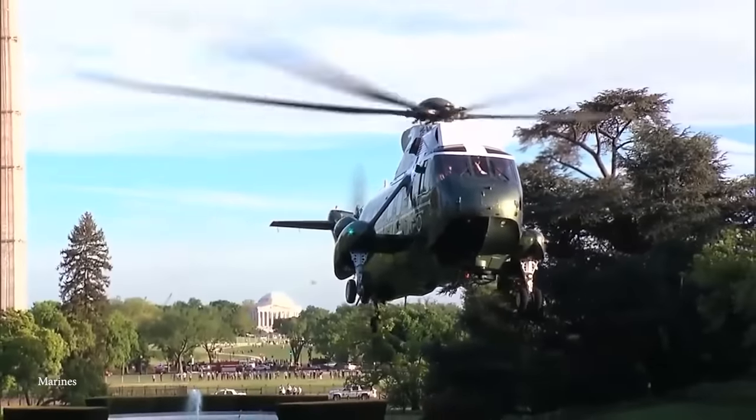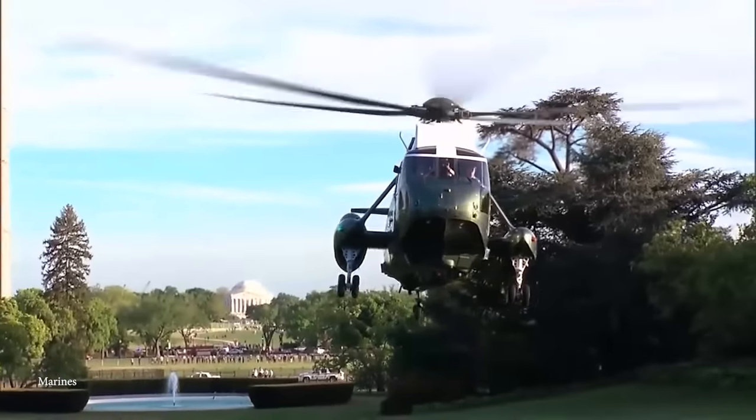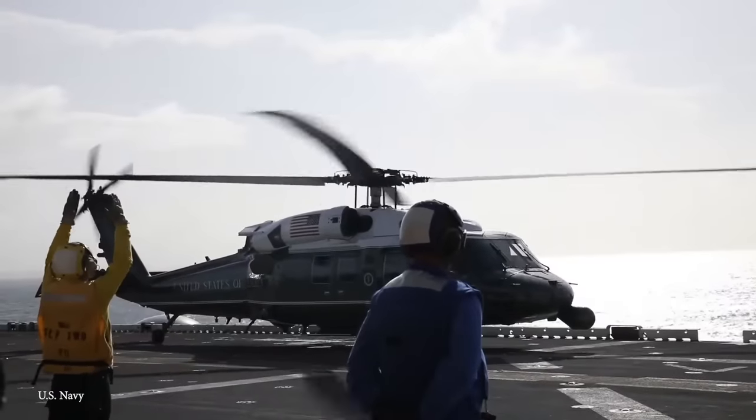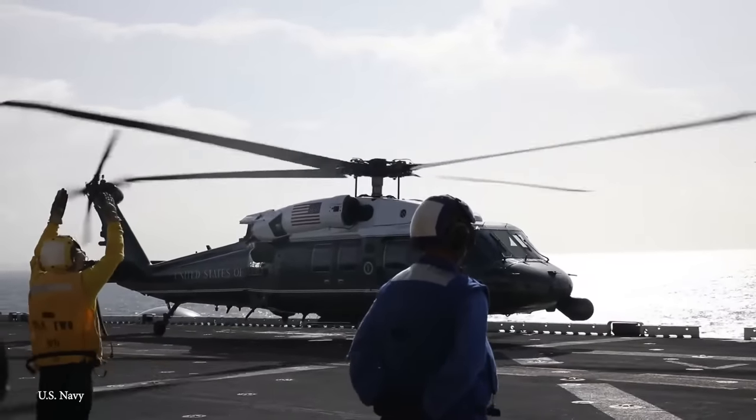Equipped with anti-missile countermeasures, Marine One is always on standby when the president is traveling by motorcade and can be deployed within a moment's notice, either to help defend the motorcade itself or perform an emergency evacuation at a predetermined location.